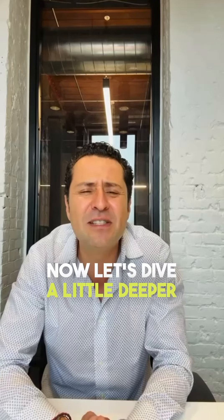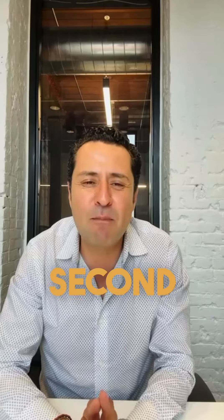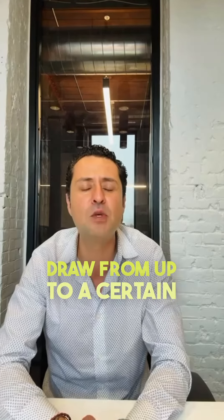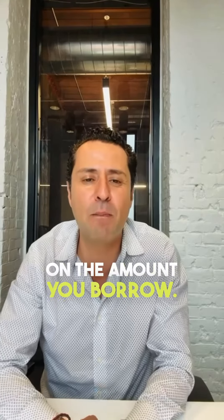Now, let's dive a little deeper into how a HELOC works. Think of it as a second mortgage. You're given a credit line that you can draw from up to a certain limit, and you only pay interest on the amount you borrow.